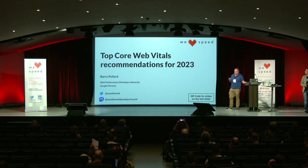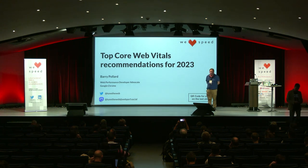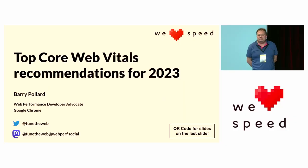Hi everybody, I'm Barry Pollard. I am a web performance developer advocate in the Google Chrome team, and I'm here today to talk to you about our top Core Web Vitals recommendations for 2023.